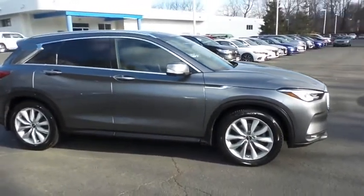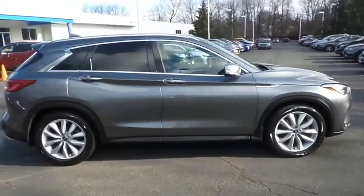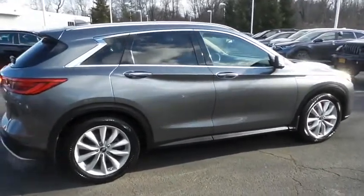Equipped with navigation system, panoramic power moonroof, 19-inch alloy wheels, fog lights, roof rails, rear spoiler, and power liftgate.